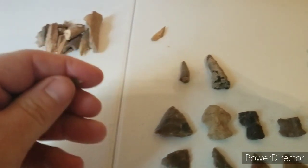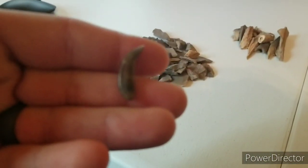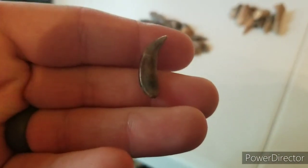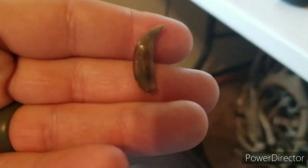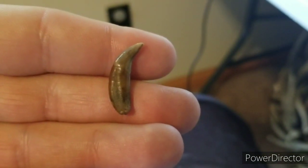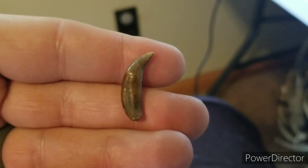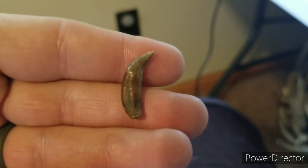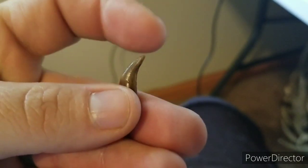I want y'all to leave this in the comments if you think you know what this is. This was three feet deep — let me see if I can get some better light, there we go. That was three foot deep. I know it's a tooth, but off of what, I don't know. Pretty sharp though.